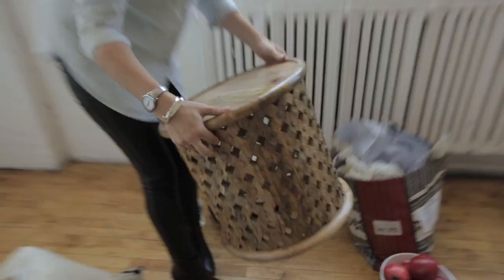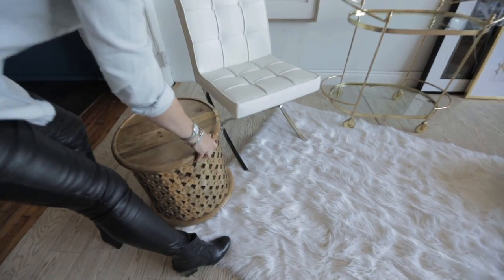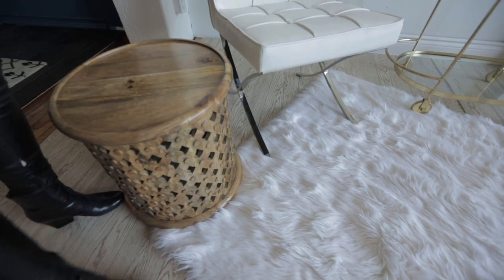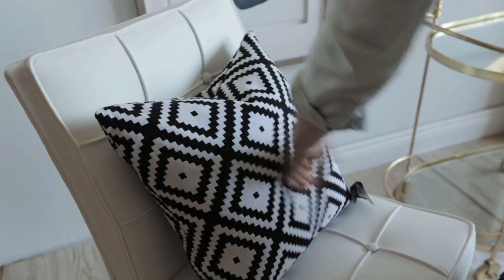I always try to incorporate at least one wood accent in every space that I design. I think it's always that amazing finishing touch, and in this case we selected this beautiful carved wooden side table and I love how it contrasts next to this very modern white leather and chrome chair.